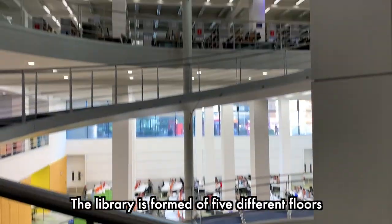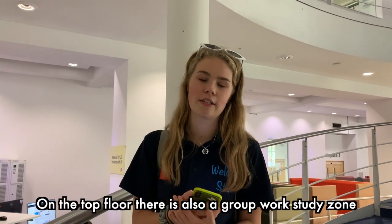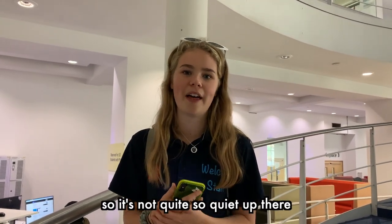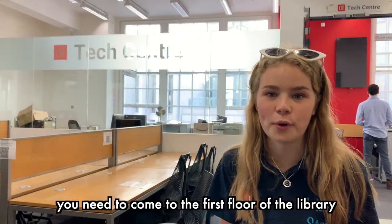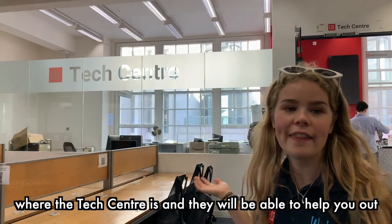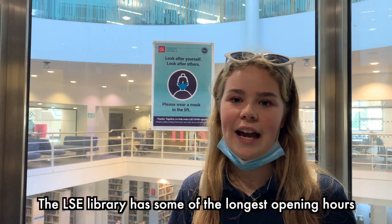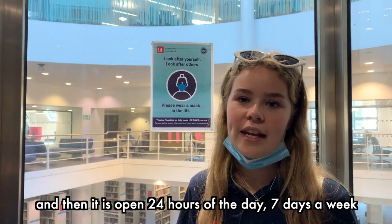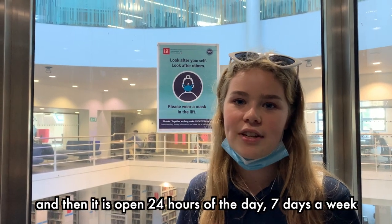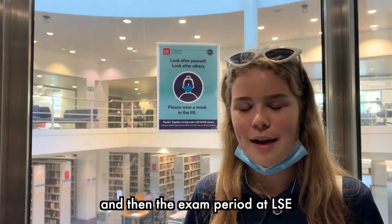The library is formed of five different floors: the basement and then four floors above. On the top floor there is also a group work study zone, so it's not quite so quiet up there. If you need IT support whilst you're at LSE, you need to come to the first floor of the library where the tech centre is. The LSE library has some of the longest opening hours of any university in Britain, open from 8am till midnight during Michaelmas term, and then 24 hours a day, seven days a week during Lent and summer term and exam period.